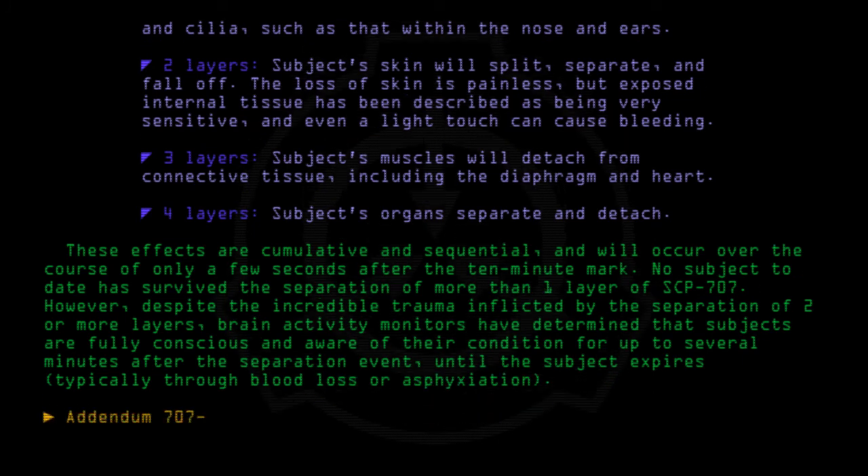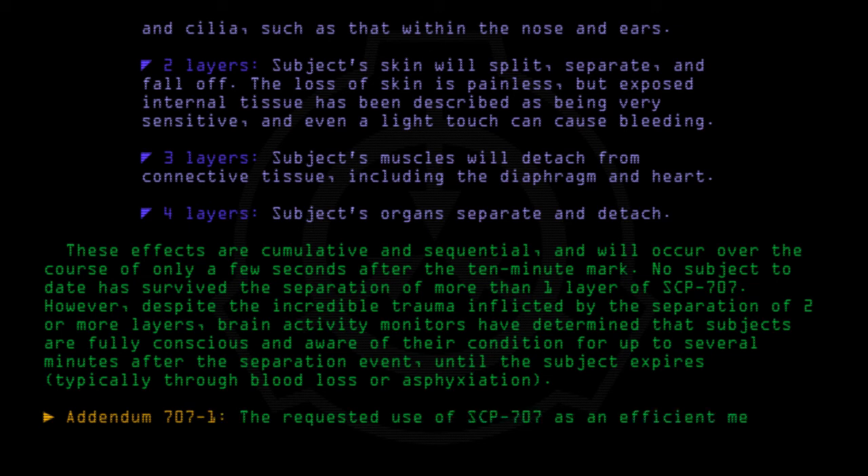Addendum 707-1: The requested use of SCP-707 as an effective method of procuring viable transplant organs for Foundation uses is under review.